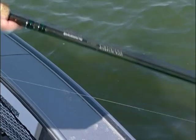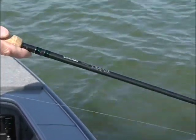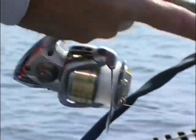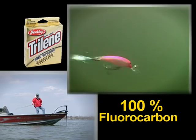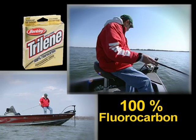I'm fishing with a Shimano Crucial spinning rod. I've got 10-pound test fluorocarbon on here — that gives you a lot more sensitivity than mono. When you cut the water, you can get a little more depth with it. That's Trilene's new 100% fluorocarbon.